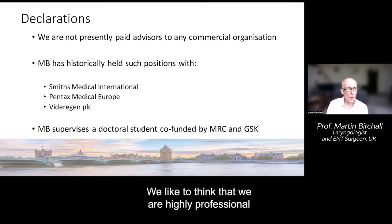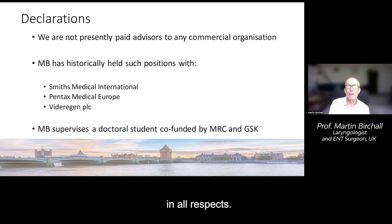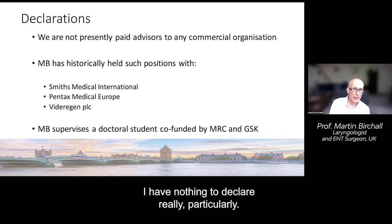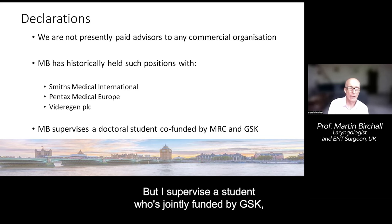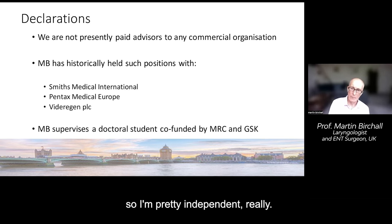We like to think that we are highly professional in all respects. I have nothing particularly to declare. I've historically had some positions with companies but not at the moment, and I supervise a student who's jointly funded by GSK, so I'm pretty independent really.